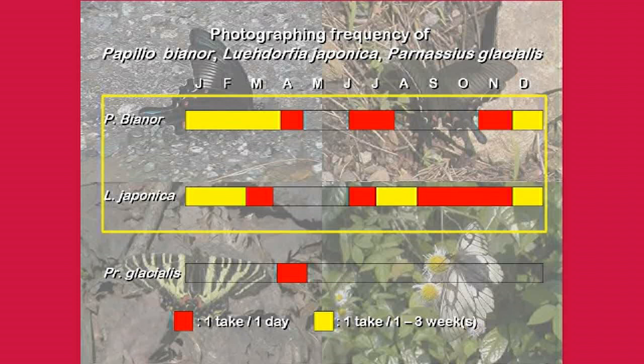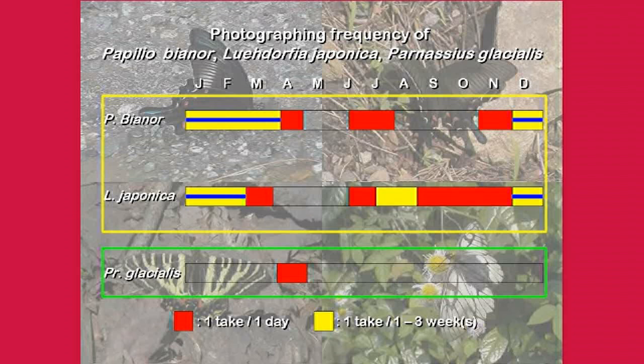How often to actually image various pupae using this device was determined by referencing Suzuki's announcement of weight changes in diapausing and non-diapausing pupae, and internal changes in the pupae, with the track record of Luehdorfia japonica, as shown in this figure. Diapause pupae of Papilio bianor was also decided as shown in this picture. Non-diapause pupae of Papilio bianor and Parnassius glacialis, which have a short pupal period, had to be imaged on a daily basis. At the same time, we recorded changes in the weight of these butterfly pupae.